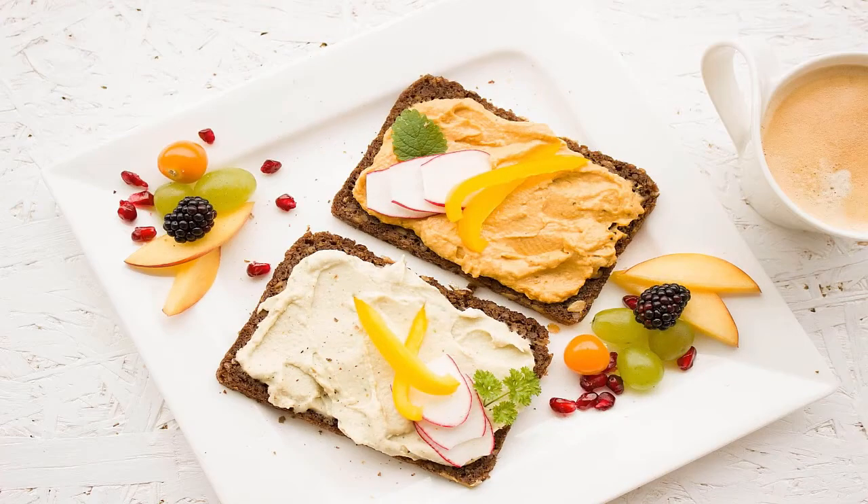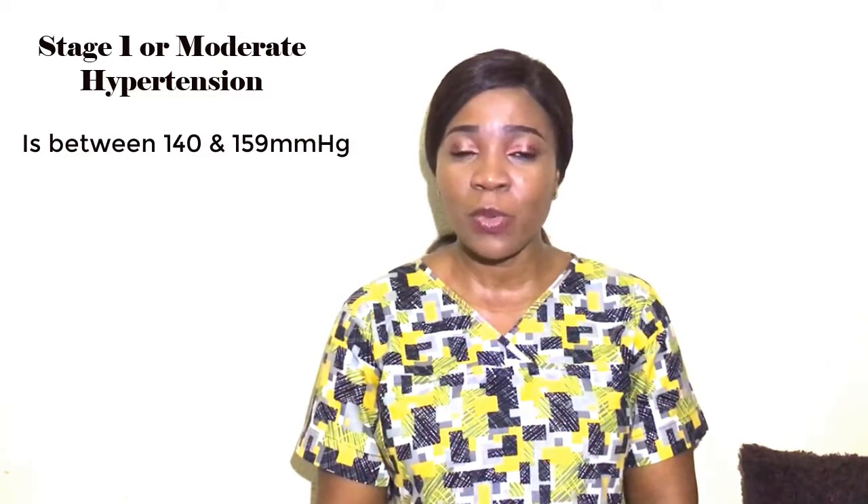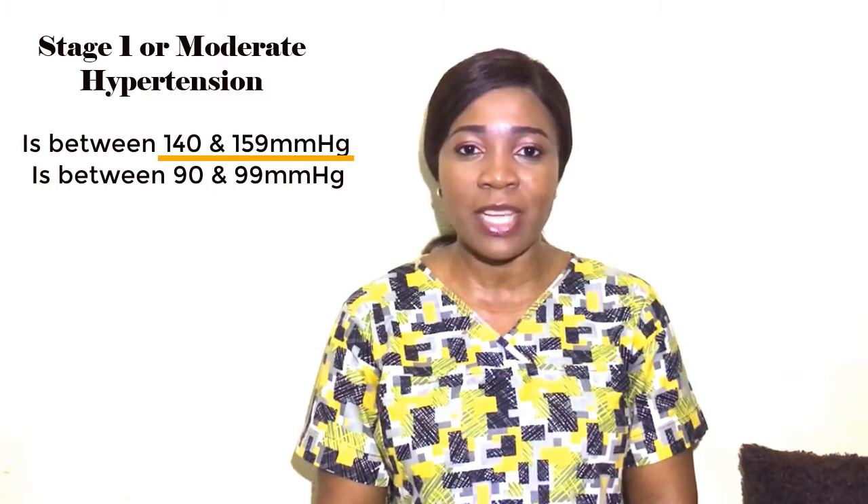Stage three — stage one or moderate hypertension: the systolic pressure is between 140 and 159 mmHg and the diastolic pressure is between 90 and 99 mmHg. Management includes lifestyle modifications as well as the use of medications known to not only reduce blood pressure but also reduce the risk of stroke and heart disease. You will need to see your physician because you may need to try different drugs until you find the one that has the best results for you.